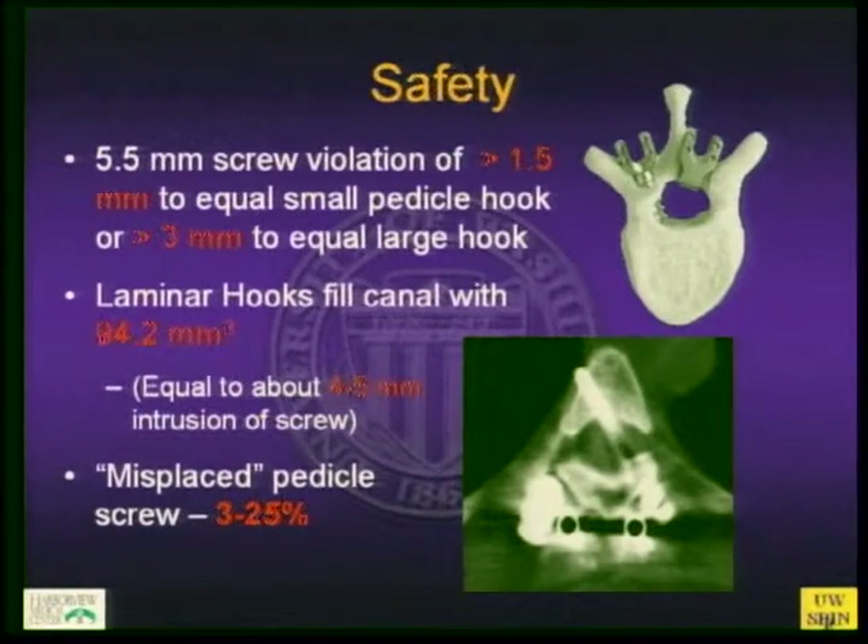Comparing screws versus hooks: a perfectly placed pedicle screw has no canal compromise whatsoever. However, if a 5.5 mm screw violates the canal by 1.5 mm, that is equivalent to the penetration of a small pedicle hook. A 3 mm penetration equals that of a large pedicle hook. So even if a screw skirts the medial cortex, it may not represent greater violation than a hook. Large laminar hooks fill 94.2 mm³ of the canal, and if misplaced that can be up to 120 mm³ — actually larger than having the entire screw within the cortex.